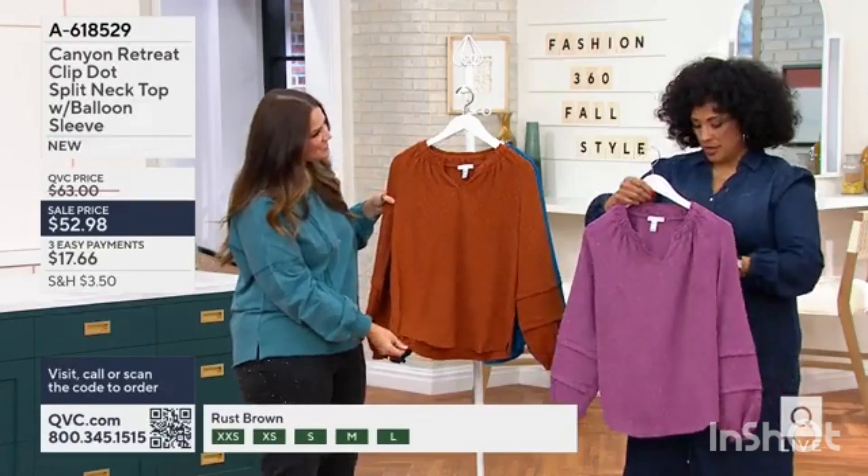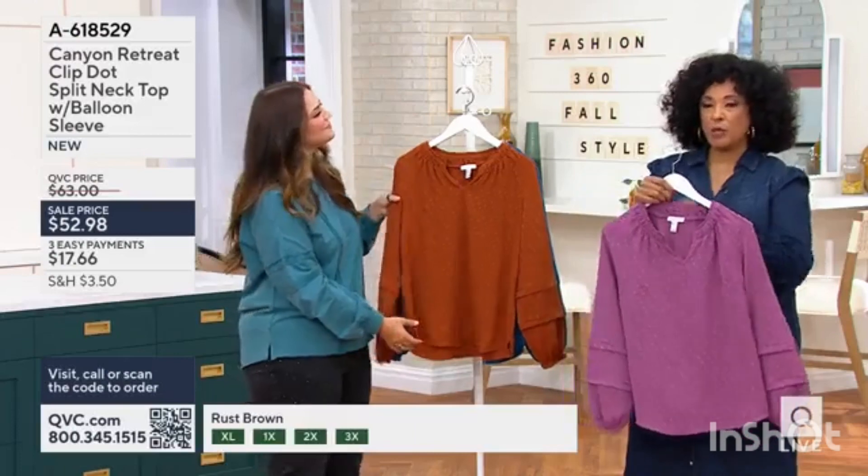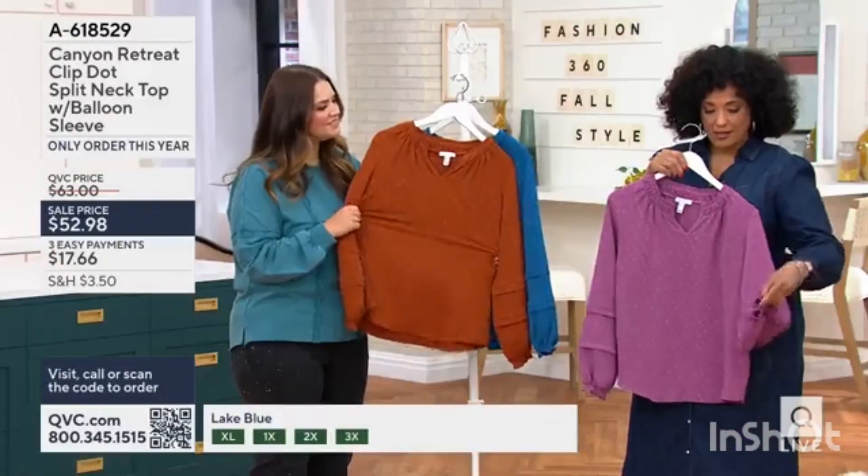I should mention, sizes are extra, extra small to 3X. This is a 100% poly fabric. I like the sleeve detail, too.